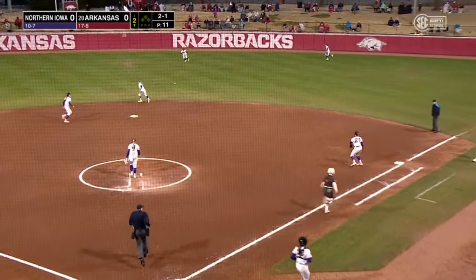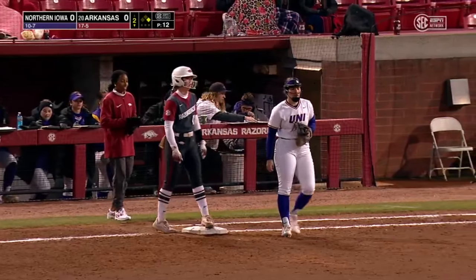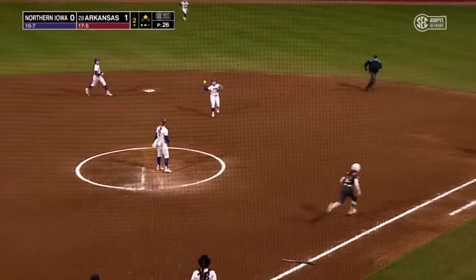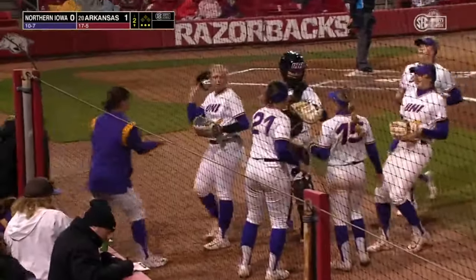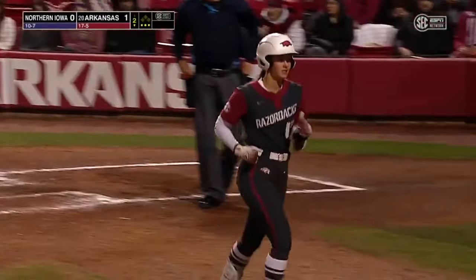This ball a hot shot grounder into center field — first base runner for the Razorbacks this evening, Highland Hedgecock. Halverson with a little check swing, that's in play. A nice job by Hogan to charge up and make the play. Side retired but the Razorbacks get one. Kennedy Miller coming in to score and it's 1-0 Hogs.